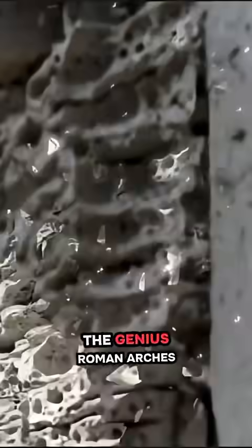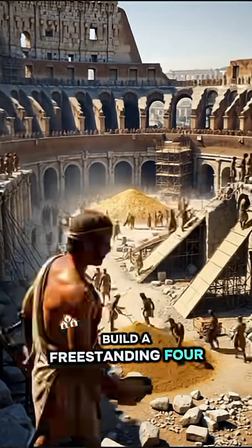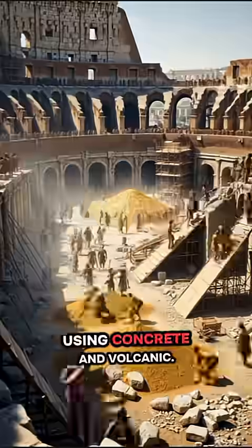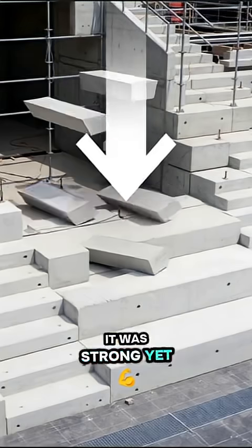The genius? Roman arches and vaults. These allowed them to build a free-standing four-story structure using concrete and volcanic tuff for the interior. It was strong, yet relatively lightweight.